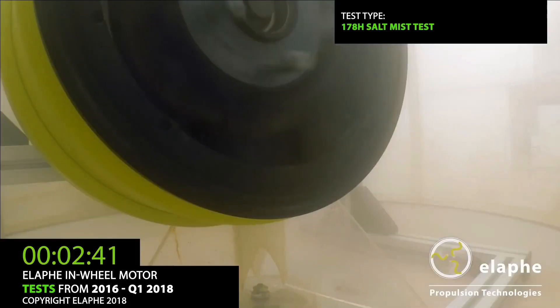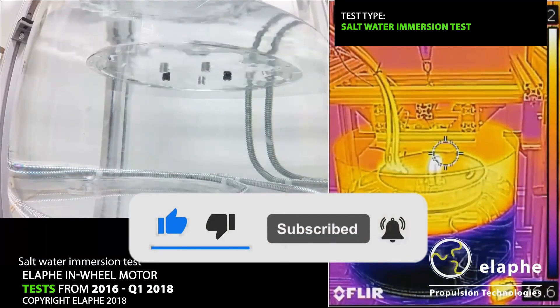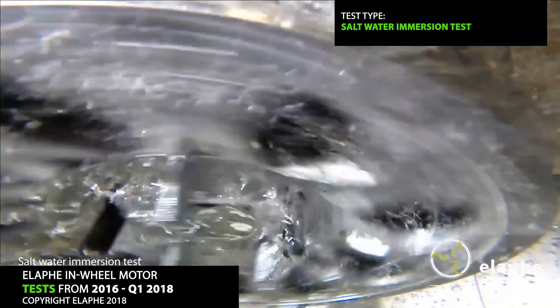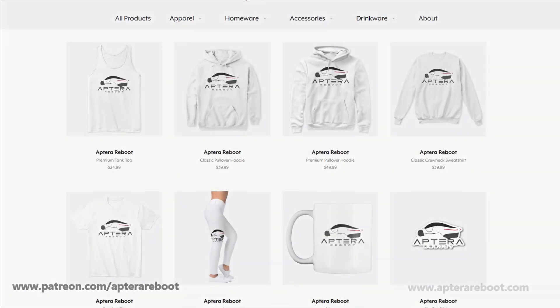Now, I've got to say this because it's important: please hit that like button, the subscribe button, and its little buddy the notification bell. As always, links to Aptera will be listed below along with links to my Patreon page and Teespring store. Alright, now let's get on with the show.